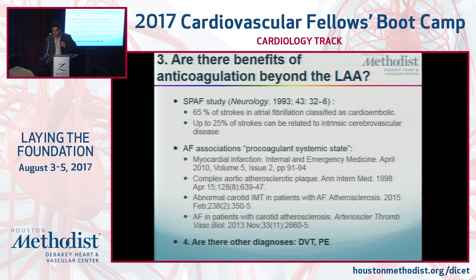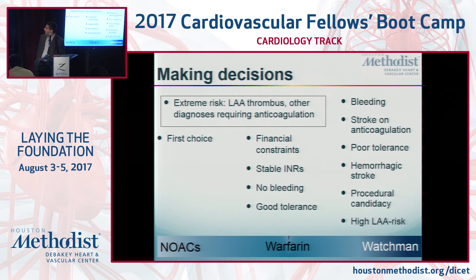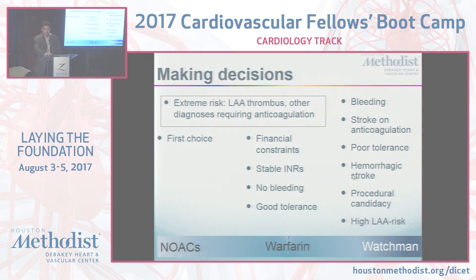There are clearly benefits for some patients to be on anticoagulation — atheromatous plaque in the aorta is one reason. Anyone who already has a thrombus is at highest risk for stroke and must receive an anticoagulant; no procedures can be done. Excluding those patients, the first choice is probably a NOAC. Warfarin is acceptable if already on it with no complications and therapeutic INR. Watchman should be reserved for people who've had bleeding on blood thinners, had a stroke on anticoagulation, don't tolerate blood thinners, or anyone who's had a hemorrhagic stroke.